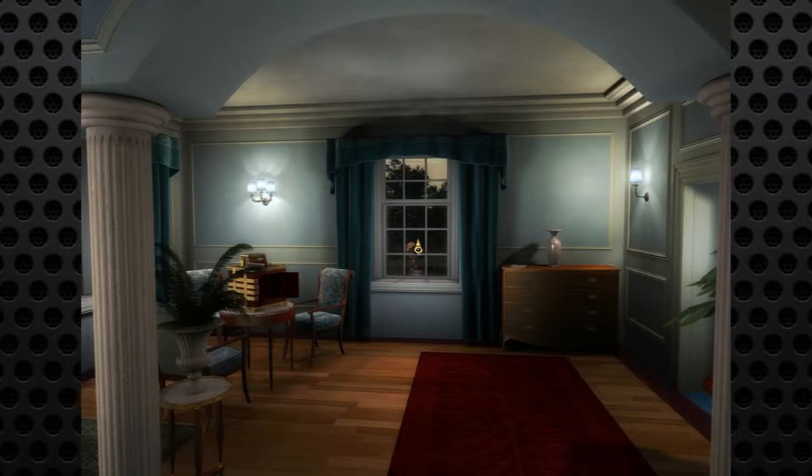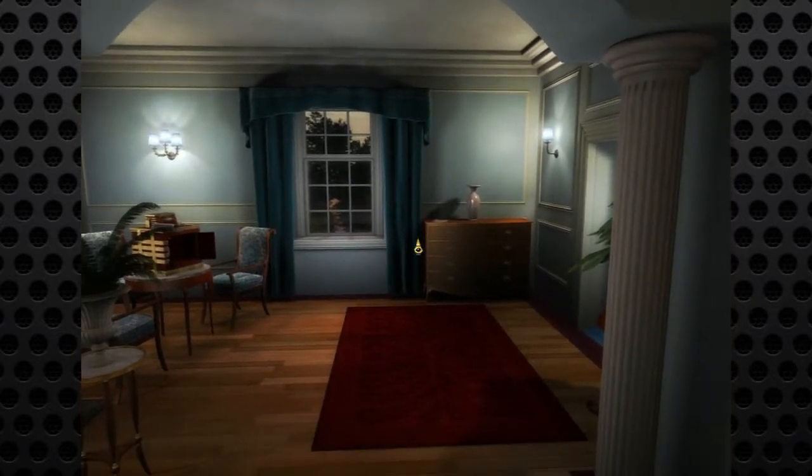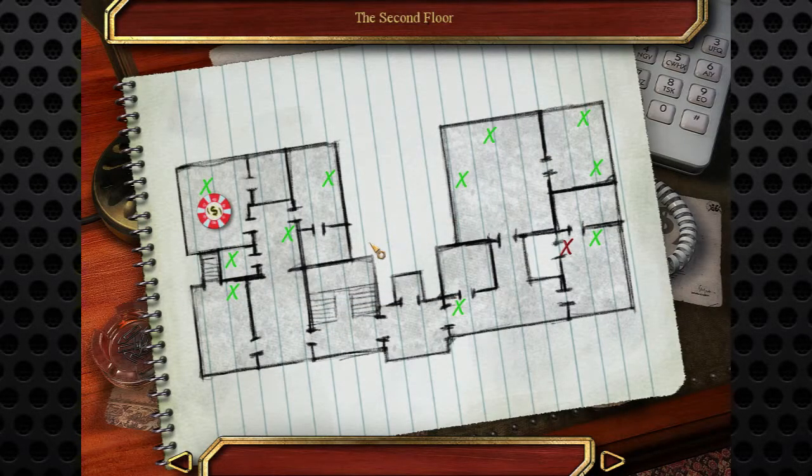Hello ladies and gentlemen, it is I Brazen Braden, safe cracker extraordinaire, here to crack the safes of a Mr. Sir Duncan the Second Bobby Fanny Winkle, I don't know. We are almost done folks — this may be the last episode.